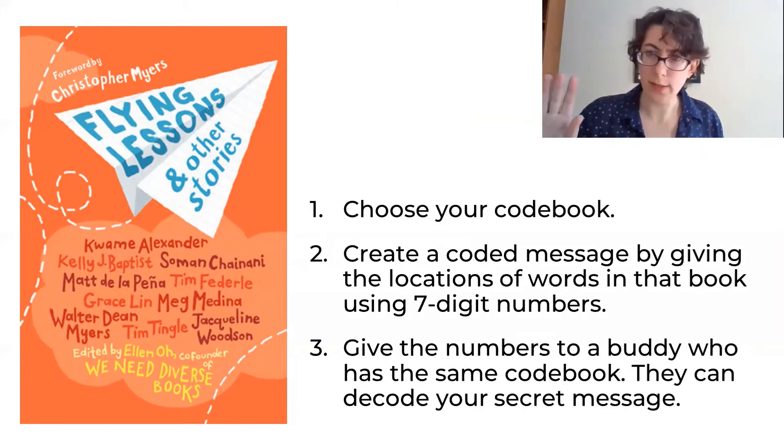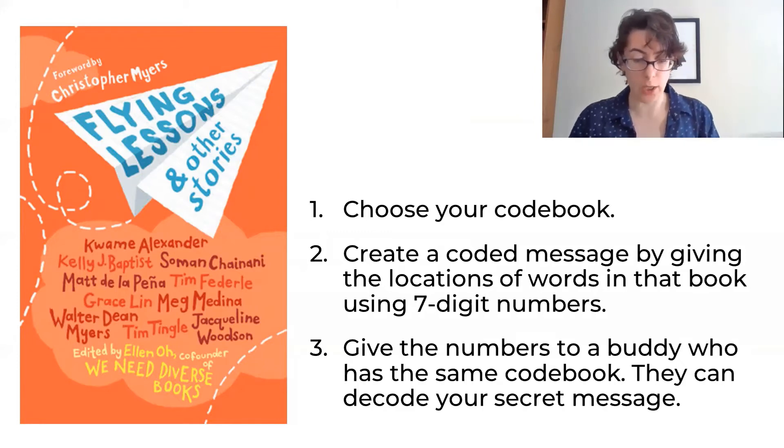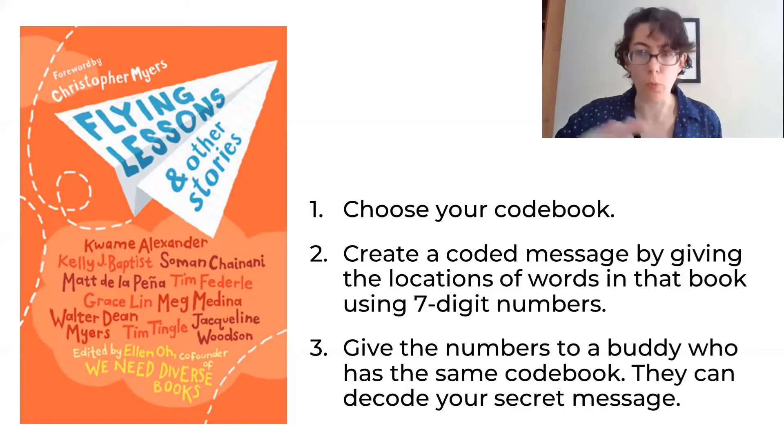Here's a tip: make sure that you and your buddy have the same edition of the book. For instance, I might call up and check: 'Hey, does Main Street by Jacqueline Woodson start on page 123 of your copy?' Yep. Good. Ready to go.